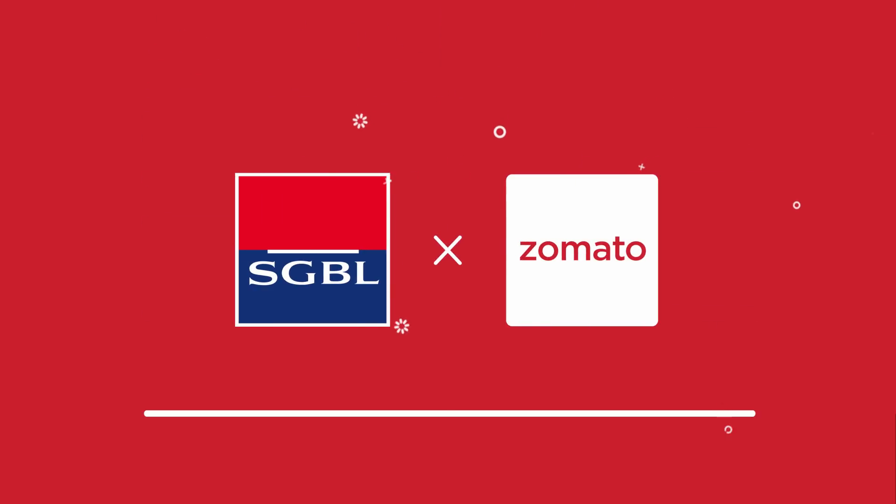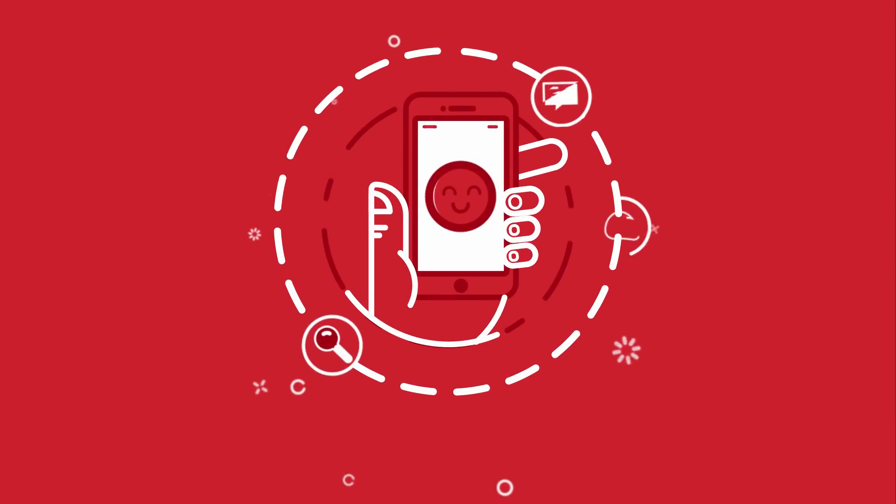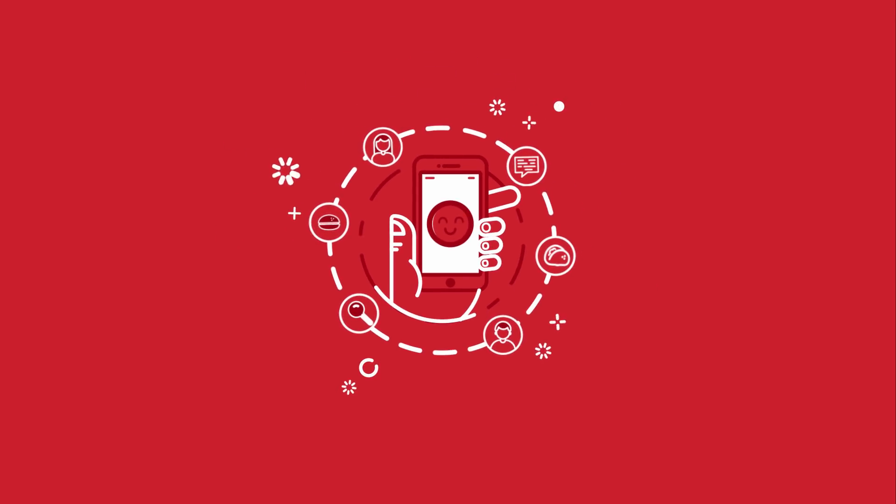SGBL proudly announces its partnership with Zomato, the leading foodie app that holds everything there is to know about how, when and where to fill your appetite in the best way possible.